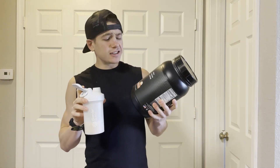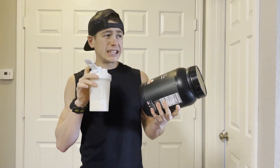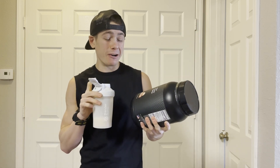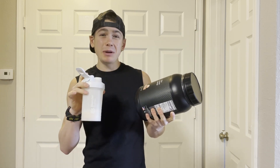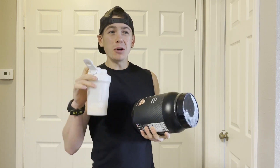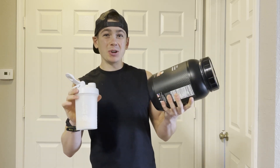So I'm not necessarily getting cinnamon roll vibes, but what I am getting — and what I'm really happy about — is more of a cinnamon toast crunch vibe. This tastes pretty much exactly like the milk you get after eating a bowl of cinnamon toast crunch.